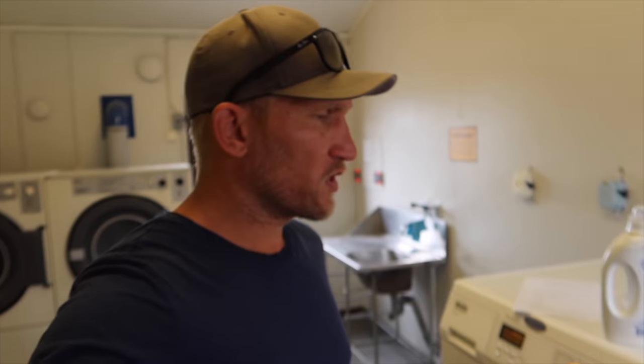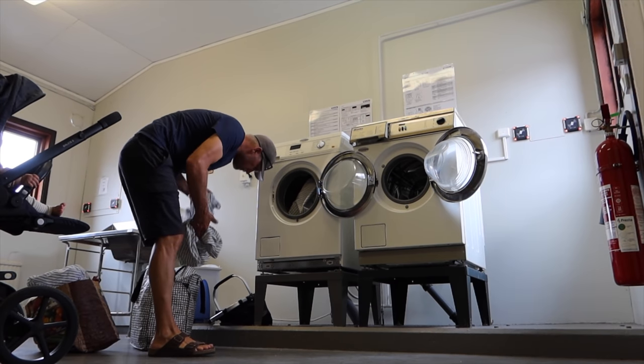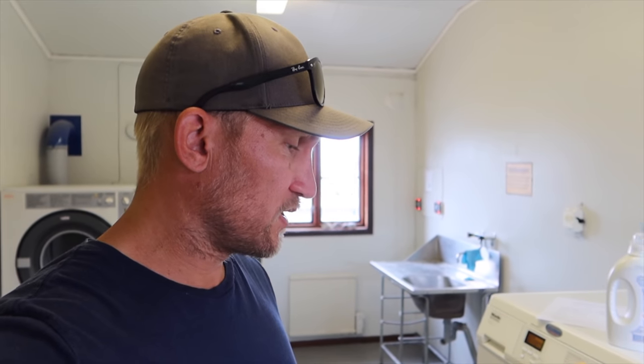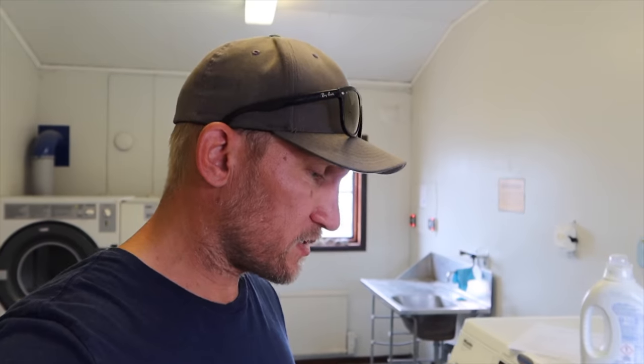It's Tuesday morning and me and Vera are doing some laundry. Marlin is on the boat working on some videos, so I took the opportunity to do some washing. Two dollars per machine, so pretty reasonable. This marina in Visby is quite expensive for Sweden — we pay 425 Swedish kronor per day, around 44 US dollars.